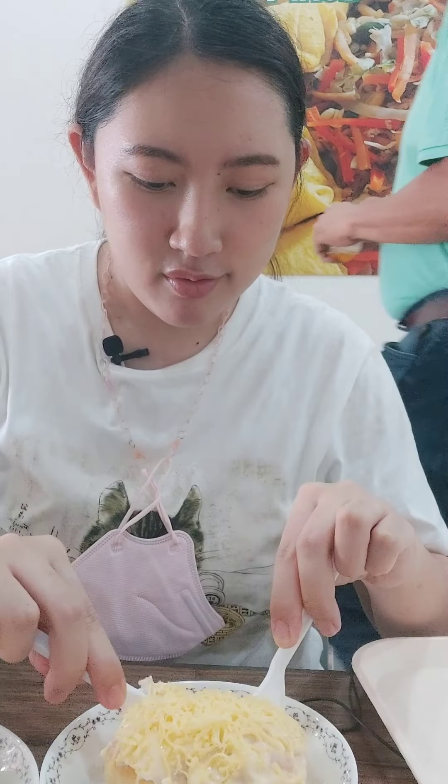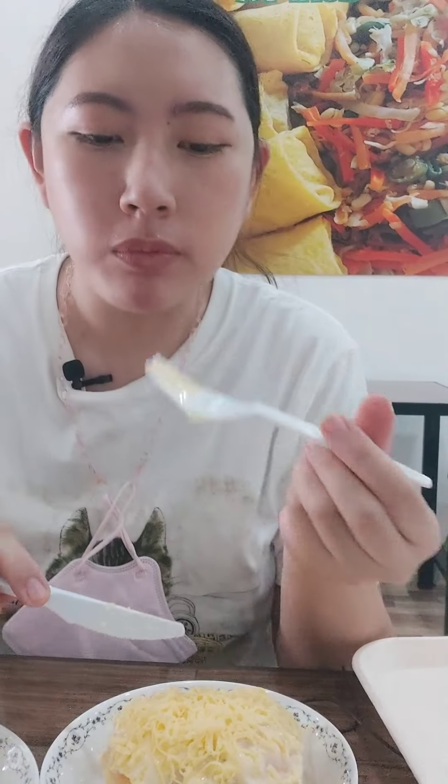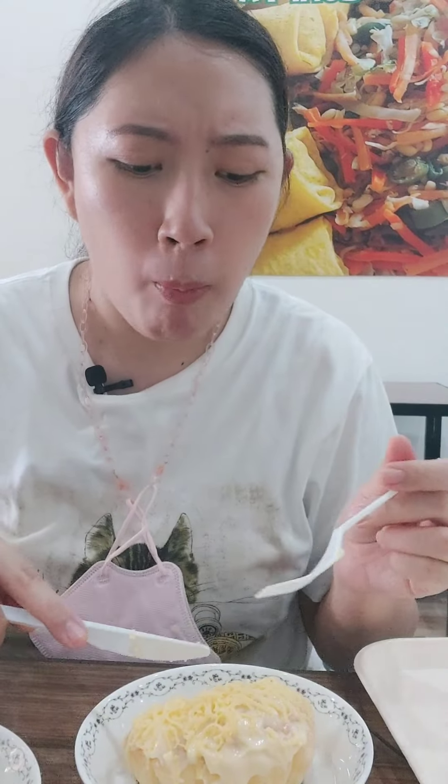And of course, dessert — the classic Filipino dessert: ensaimada. They have the cheese one and the classic, smothered in butter on a warm bun. This one is super delicious — I really love it because of the soft bun. It's so warm and the cheese and butter pair so well together.